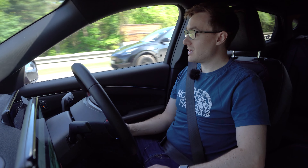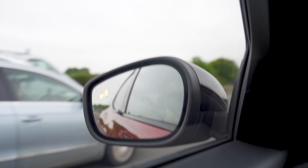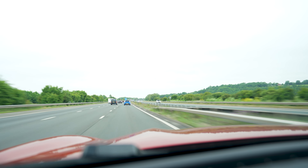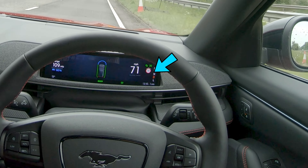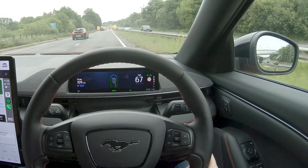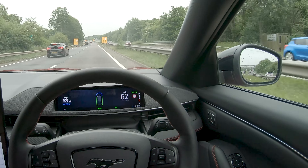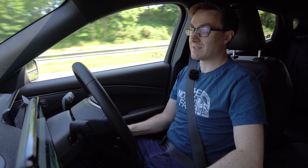On the motorway this car is super comfortable. You've got all of the toys — you've got BLISS, radar-guided cruise control, lane-keeping assist — so it's really easy to drive. I have found one gripe though: the cruise control is linked to the speed sign recognition, so it changes your speed automatically based on what the signs are saying. The downside is that sometimes it picks up a sign that is not meant for you and adjusts your speed when you're not expecting it.